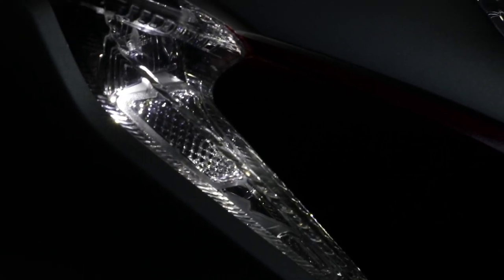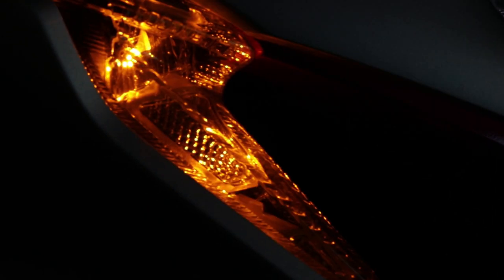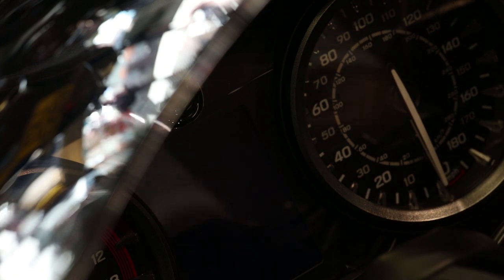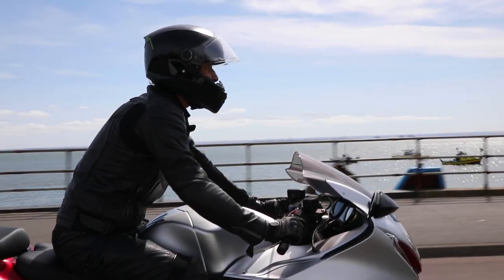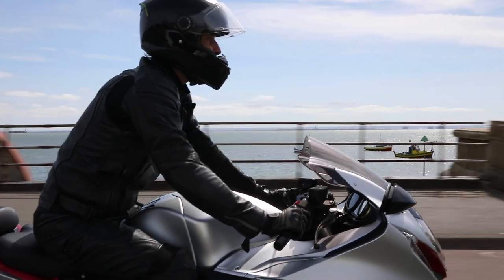It is mind-boggling for a rider like me who usually jumps between rain, road and sport riding modes. But in the real world, how would this bike handle in the city, or in a 20 mile an hour zone?